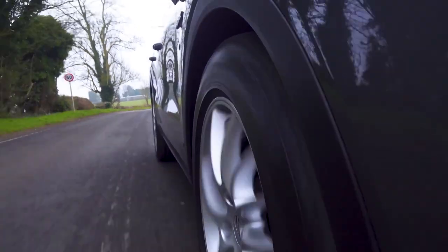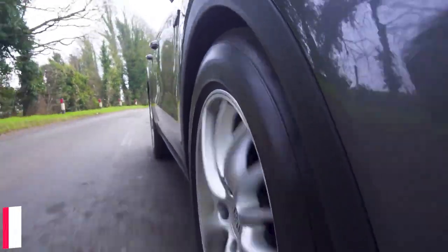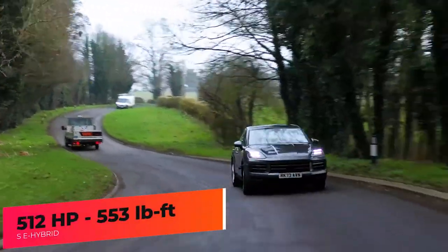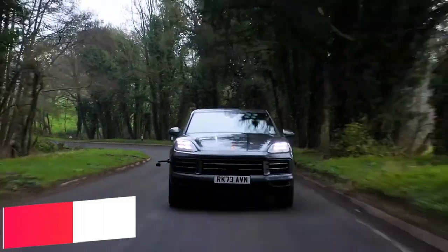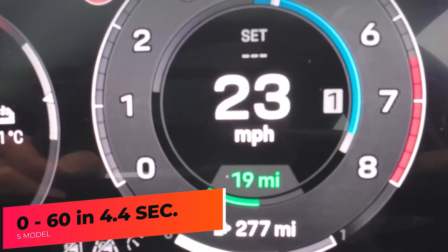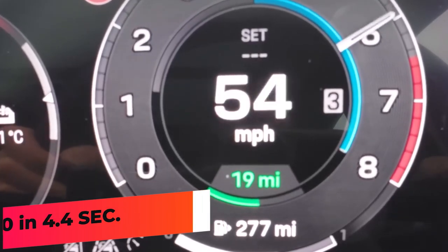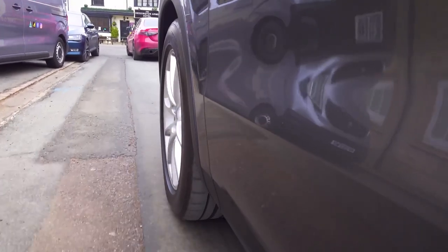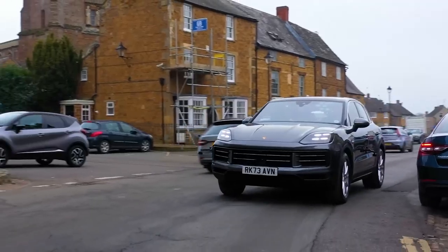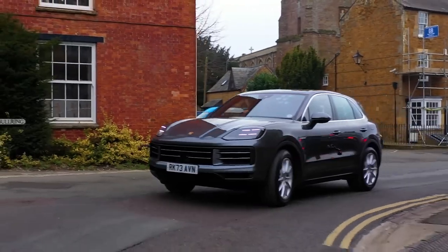There's also an SE Hybrid, which uses a turbocharged 3-liter V6 and an electric motor for 512 horsepower and 553 pound-feet of torque. Porsche claims the SE Hybrid can accelerate from 0 to 60 in 4.4 seconds with the Sport Chrono package. The SE Hybrid has the same battery pack as the base E-Hybrid, but the range is a little lower, around 20 miles on a charge.